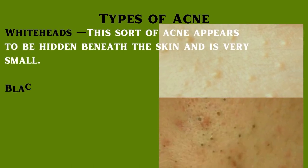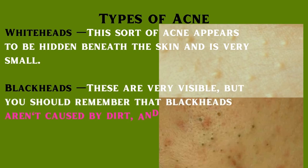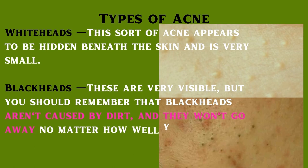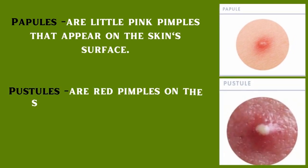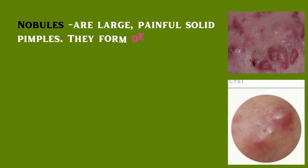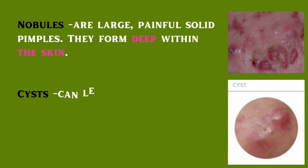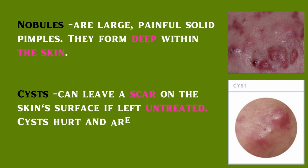Types of acne: Whiteheads — this sort of acne appears to be hidden beneath the skin and is very small. Blackheads — these are very visible, but blackheads aren't caused by dirt and won't go away no matter how well you clean your face. Papules are little pink pimples on the skin surface. Pustules are red pimples with pus at the top. Nodules are large, painful, solid pimples that form deep within the skin. Cysts can leave a scar on the skin surface if left untreated — cysts hurt and are loaded with pus.